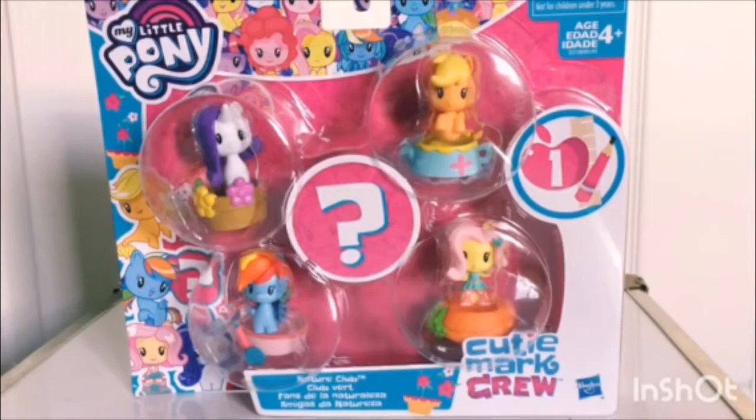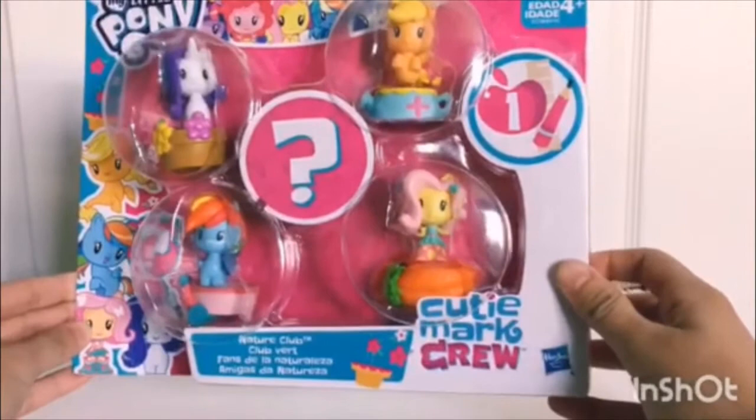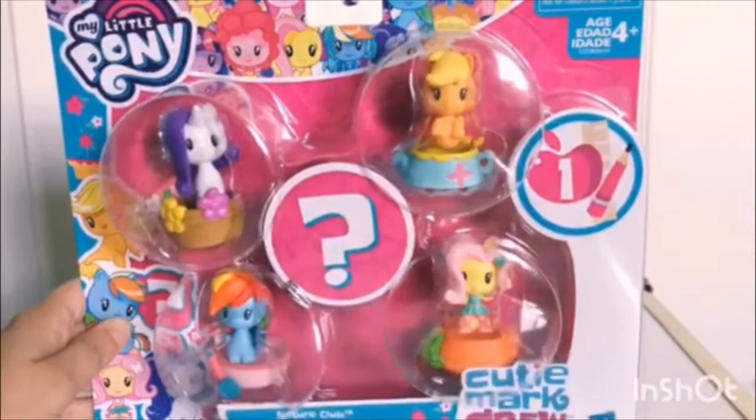Today I have the Nature Club pack of the Cutie Mark crew. It looks to be about four ponies and then a mystery figure in the middle. Let's go ahead and get this open.